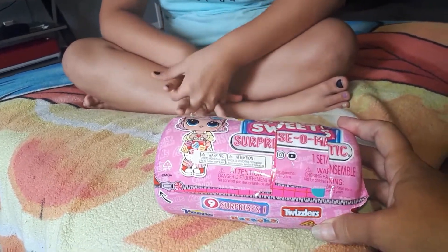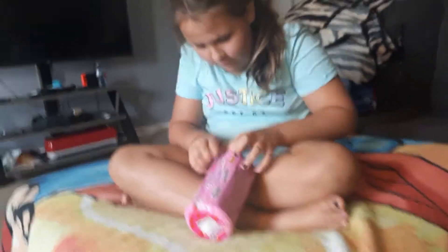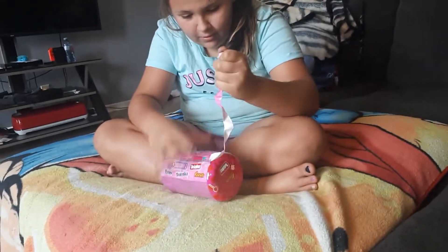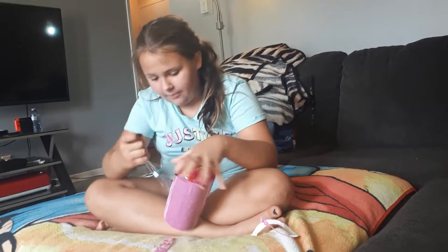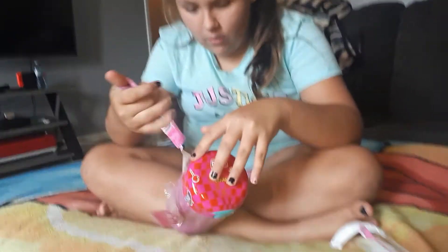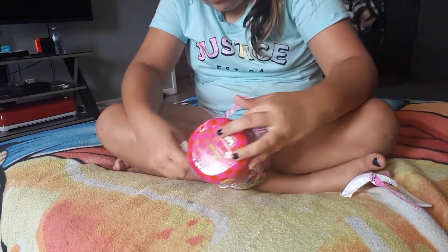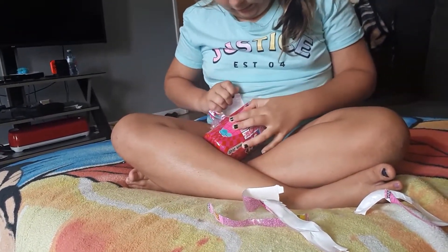Let's open this up and see what we got. These ones are hard to open! Gabby already got one - she got the jolly rancher. Wait, did you peel down where the zipper is? It's taped, that's why they taped it. Alright, let's see the package now.